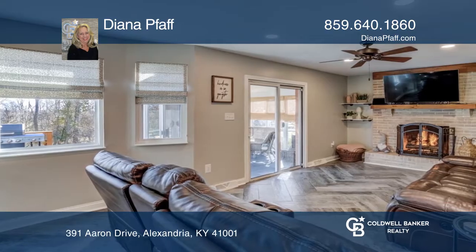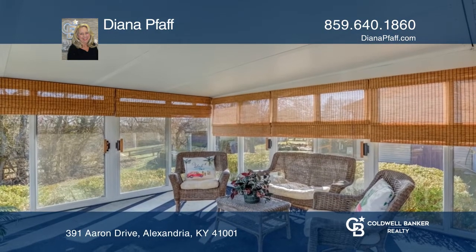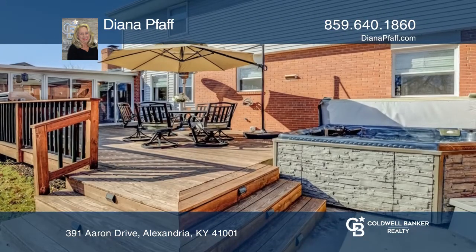Other updates and features include a gas fireplace, French glass doors, newer bath vanities, a partially-finished basement, a sunroom, and a huge deck with a hot tub.